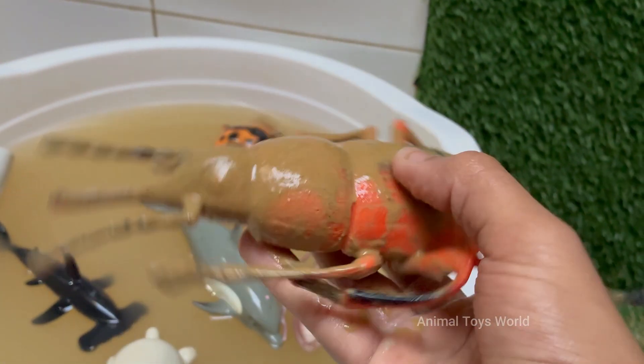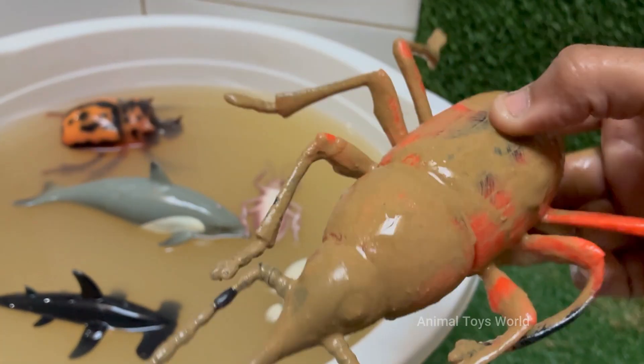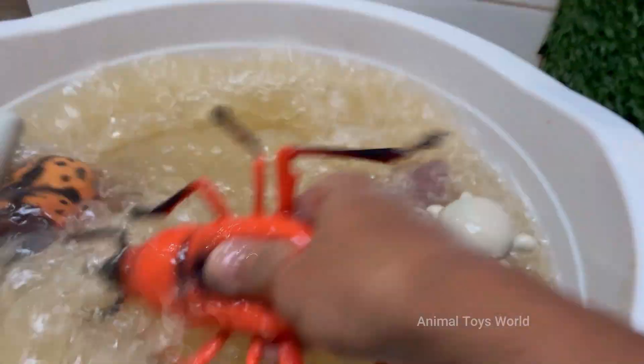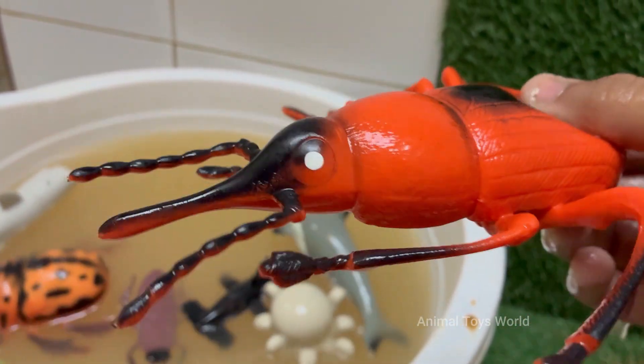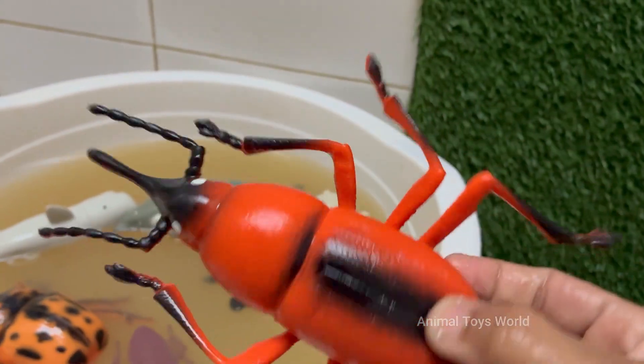The red palm weevil is a major insect pest that destroys palm trees from the inside out. It causes severe damage without any early visible signs of infection. Red palm weevil larvae tunnel deep into the tree trunk and feed on soft tissues, weakening the tree and often leading to its death. Farmers lose millions every year due to weevil attacks.